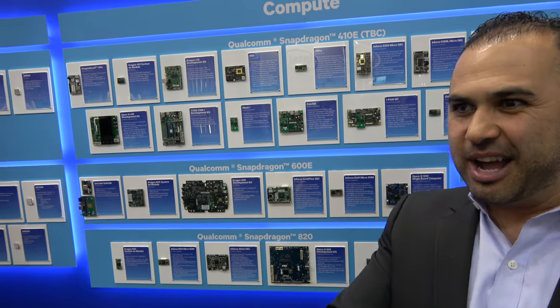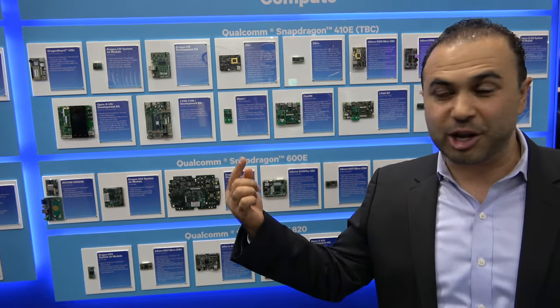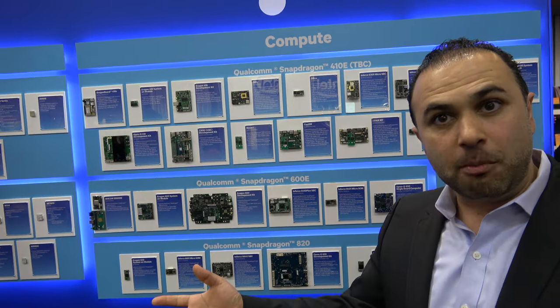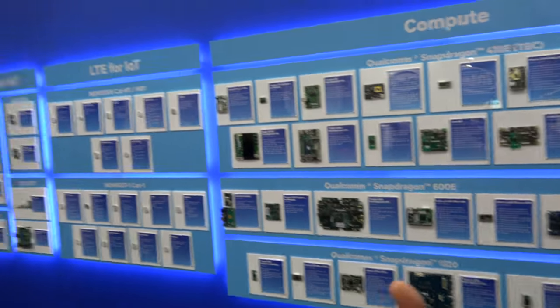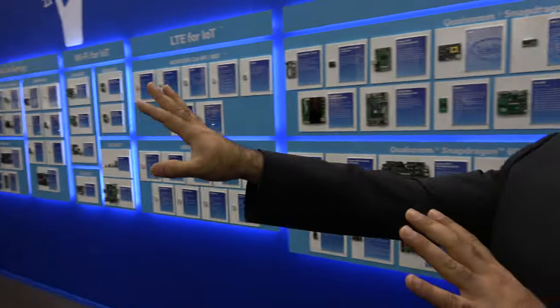What we're trying to show with this wall is that the ecosystem of hardware and software around Snapdragon is really growing — and that's the goal. With that, thank you and feel free to look around. This is just Snapdragon. There are many more things here — modules for Wi-Fi, Bluetooth, LTE, and automotive. There's a huge connected car wall over there as well.